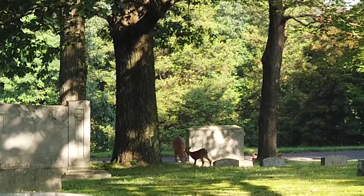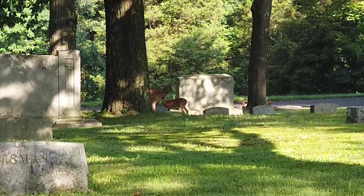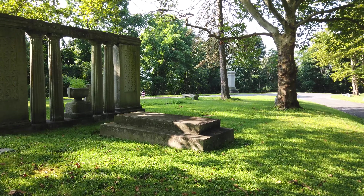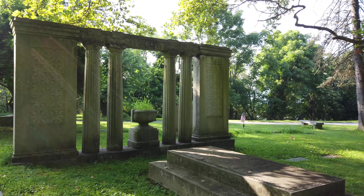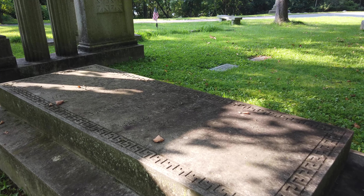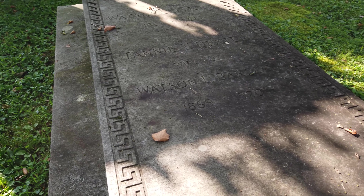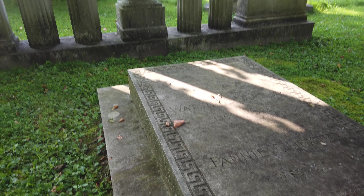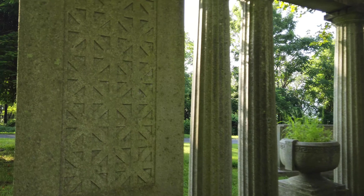I guess we got a mama and a baby. As you can see, there are some very unique and unusual and fancy crypts in this cemetery. This one is Barclay.